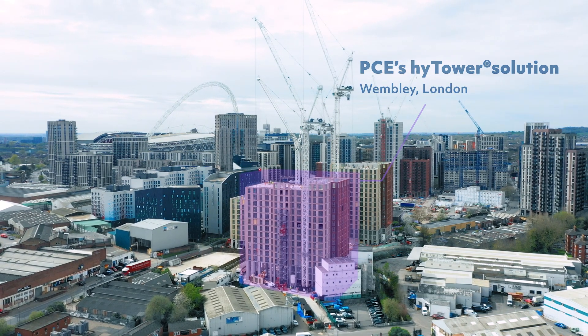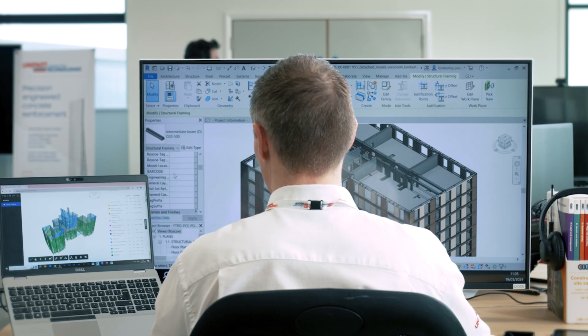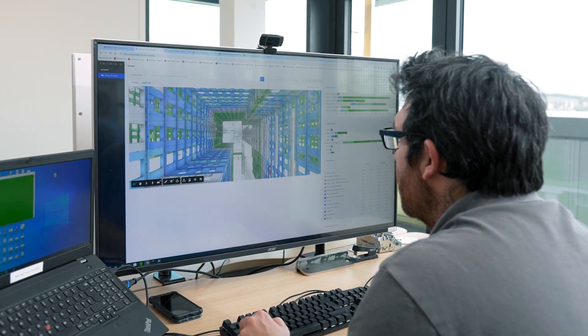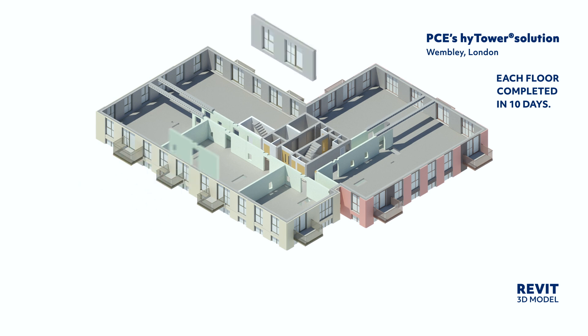PCE's systemized building solutions make construction faster, safer, more efficient and sustainable. Using standardized principles, repeatable designs and hybrid structural material flexibility, we create systemized kits of parts that provide certainty of outcome.